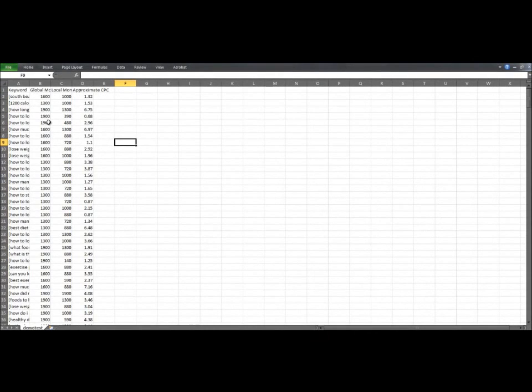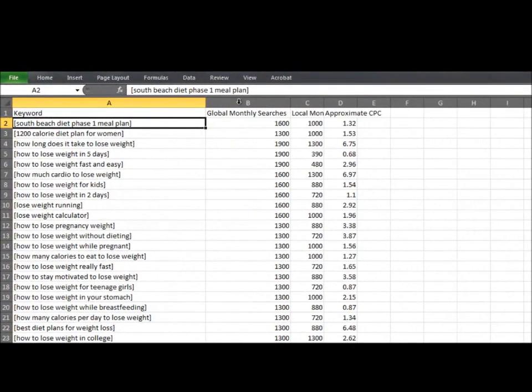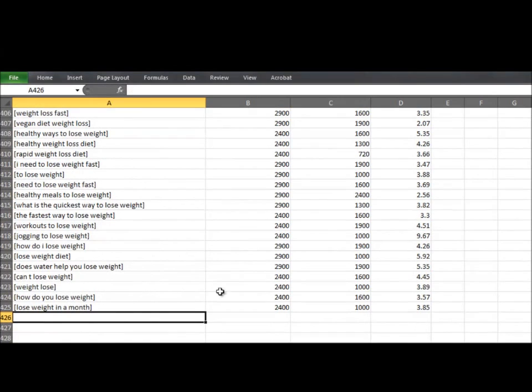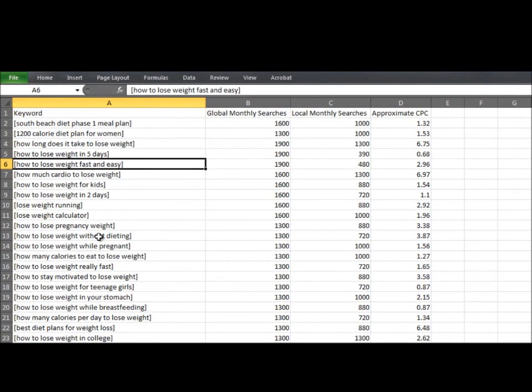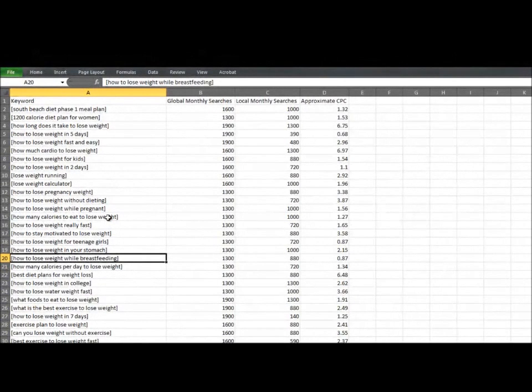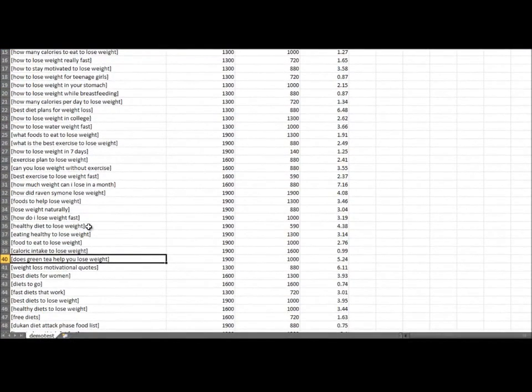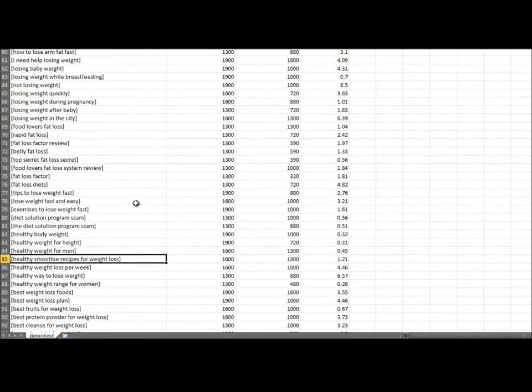Inside the CSV file we just created, you can see it has four columns: the keyword, the global monthly searches, the local monthly searches, and the approximate cost per click. It has 425 keyword ideas. Browsing through this list, we can find some potential winners. Here's one: 'how to lose weight while breastfeeding' — 1,300 exact match searches a month. Here's another: 'does green tea help you lose weight?' — a CPC of $4.25 and 1,900 exact match searches a month. And here's one more: 'healthy smoothie recipes for weight loss' — 1,600 exact match searches a month. There is a wealth of keyword and sub-niche ideas in this file.